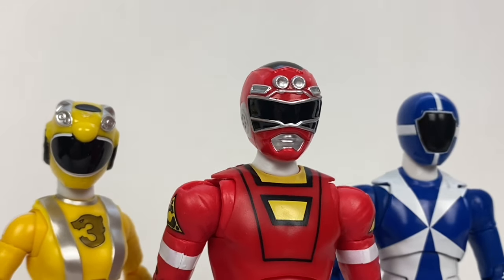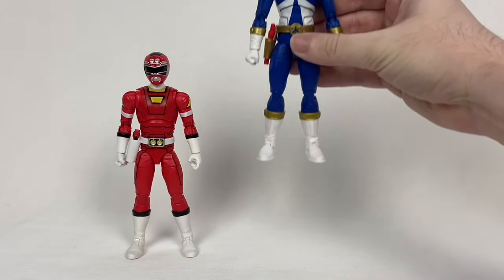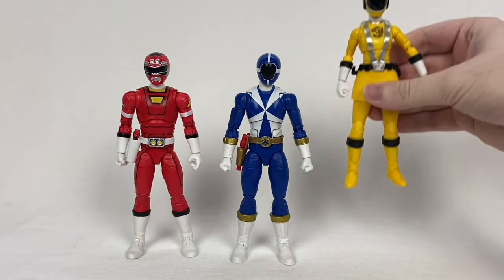Wave 15 consists of three figures, all of which are Rangers: Turbo Red, Lightspeed Rescue Blue, and RPM Yellow.